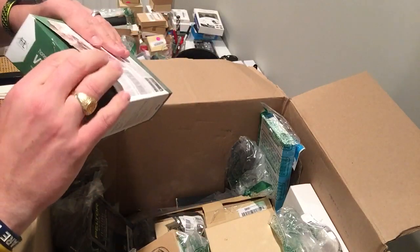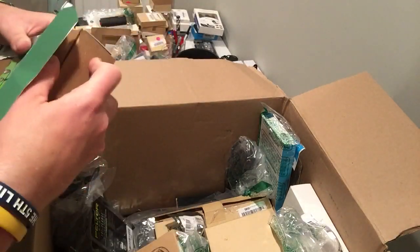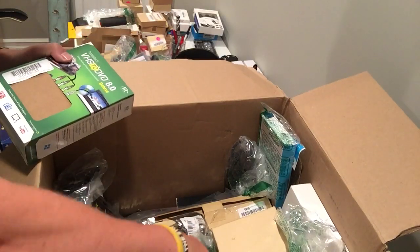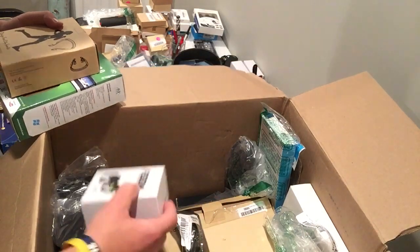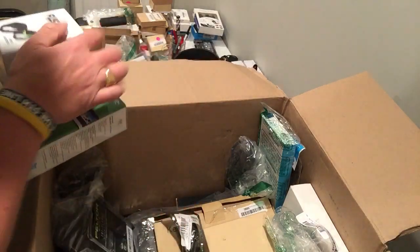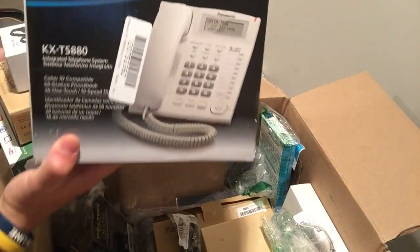I sold this for 80 bucks — look at that vid box. I love this thing, I'm gonna list that. Knockoff Bluetooth smart wristband, probably worth not much assuming it works.